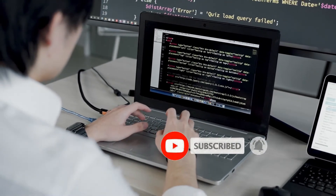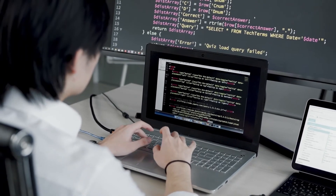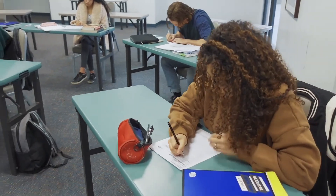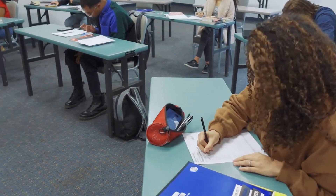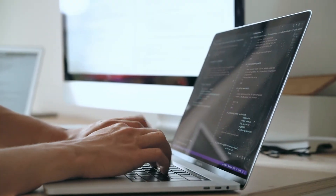Computer scientists understand why computers work and can create a program or operating system that does what you want it to do. A degree in computer science will require a lot to do with mathematics and code work. You also need analytical skills that make complex algorithms and writing code more efficient.